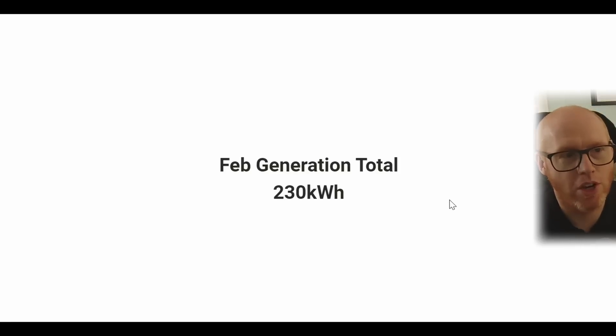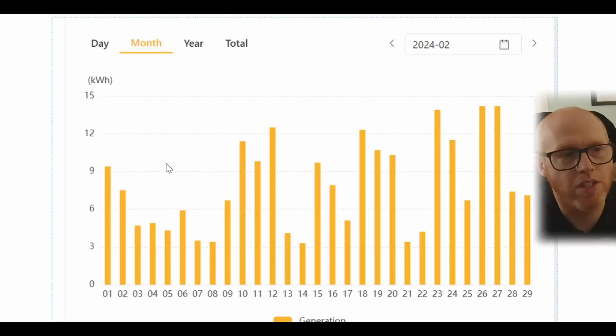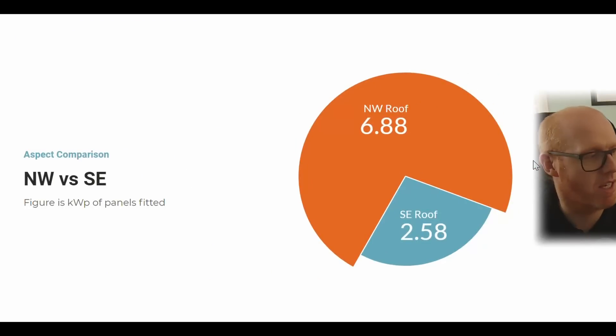Our February total for generation is 230 kilowatt hours. From what I can see, this is below the average for February in comparison to the previous few years. Looking at the profile over the month of February, there were some good days at the start of the month, then it dipped down. There was quite a lot of cloud cover, and the days over 10 kilowatt hours were pretty scarce, so we were happy to get 230 at the end of the month.